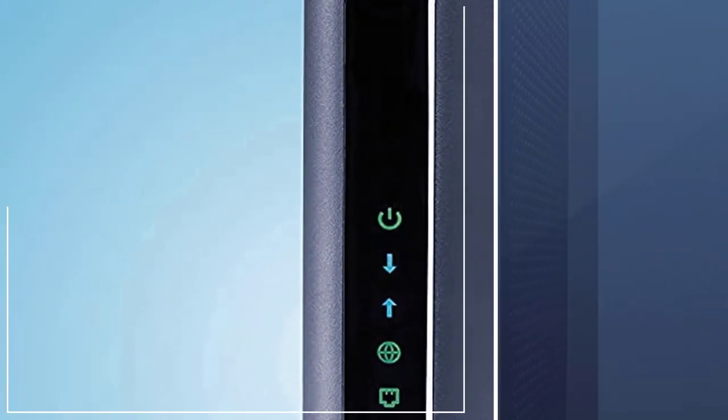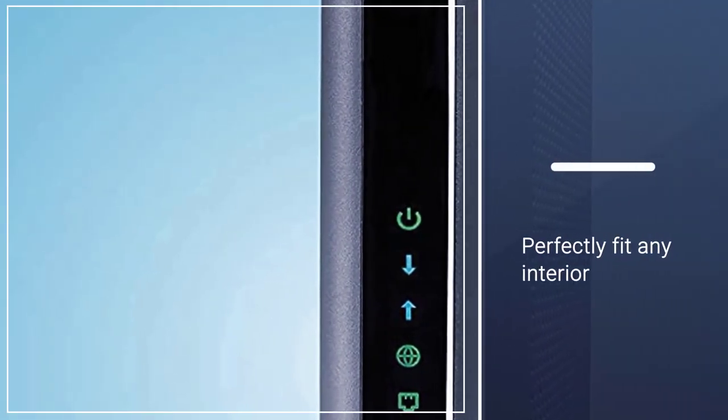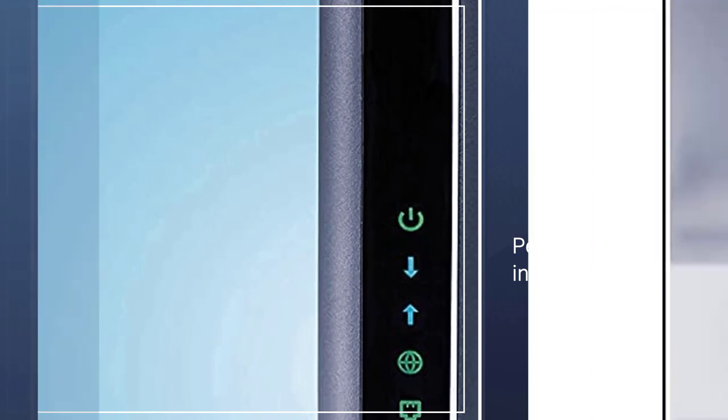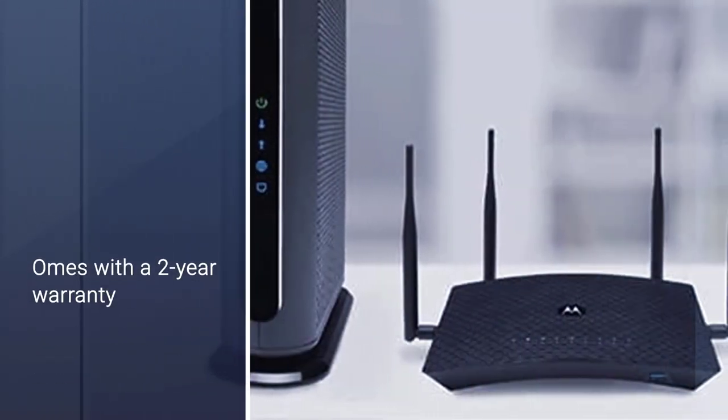Thanks to its vertical design, it will perfectly fit any interior, whether you prefer using it at home or in the office. Besides, it comes with a 2-year warranty.